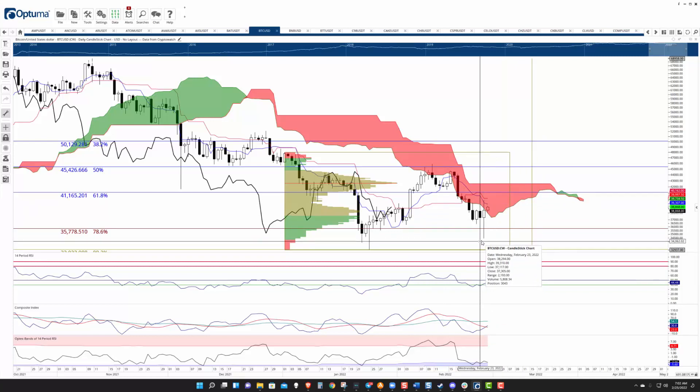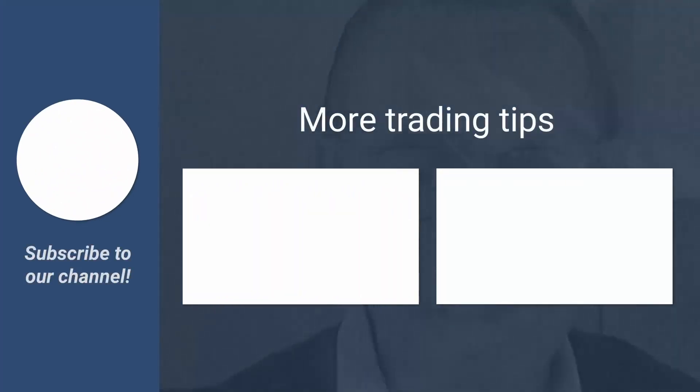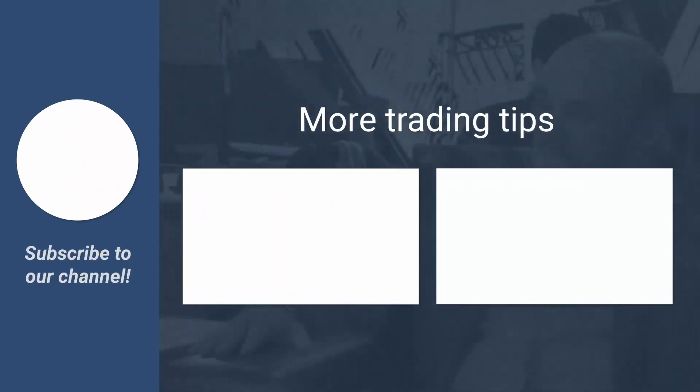From all of us here at FX Street, thank you for watching. Please don't forget to like, comment, and subscribe.